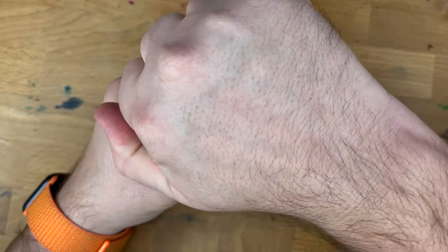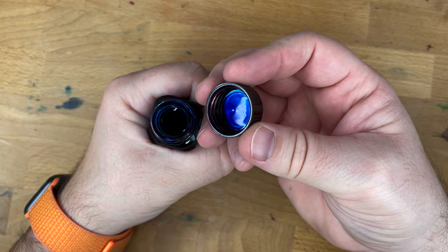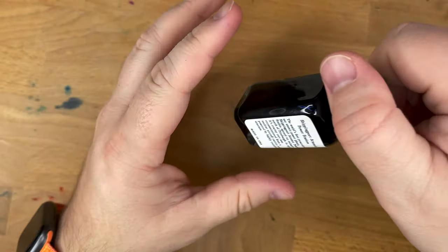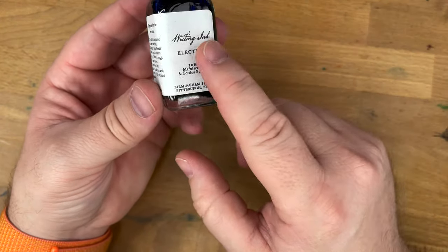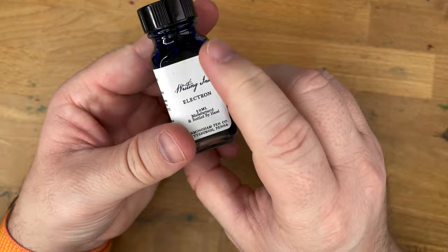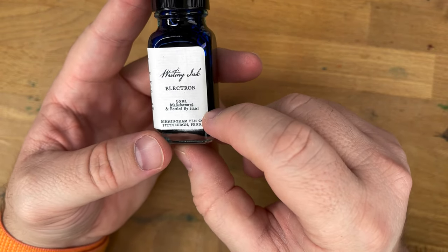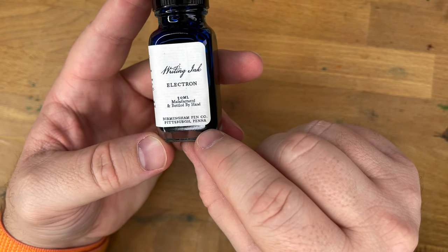You can see there's some sheen on the inside of that cap there. Interesting — because this is not a particularly sheeny ink, I wouldn't say. And I didn't have any little shards come off my hands. I like these sort of craft-papery labels they put on them. Writing ink, Electron, 30ml, manufactured and bottled by hand in Birmingham Pen Company in Pittsburgh, Pennsylvania.